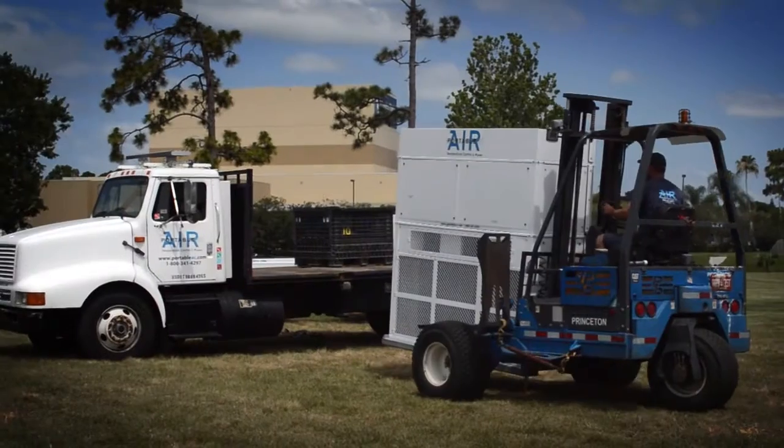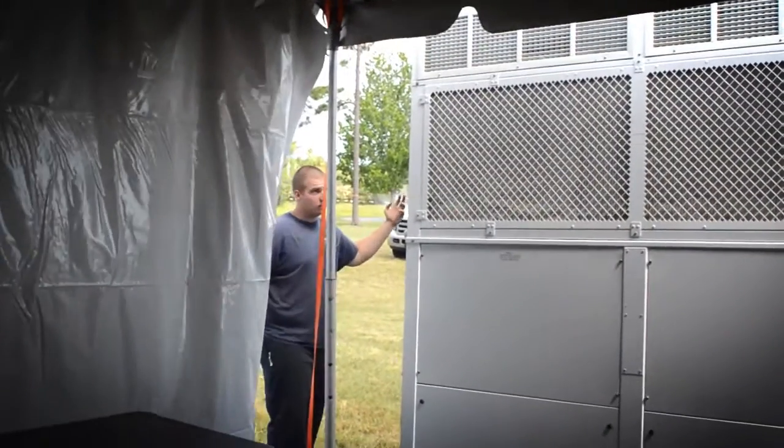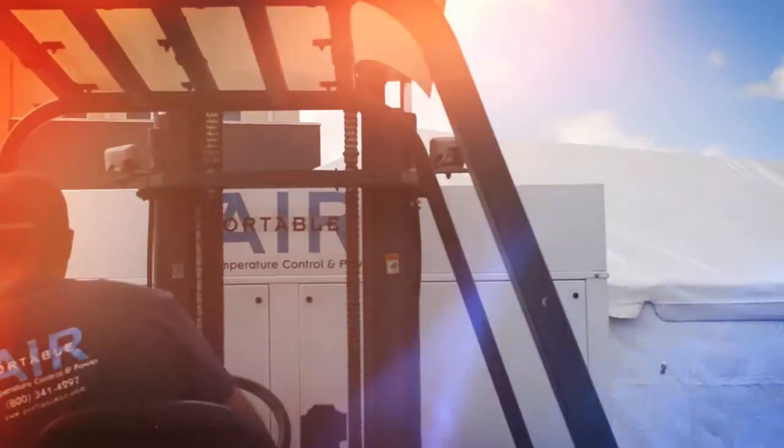Multiple lifting points for a forklift make it easier for our team to perform precise installations, and tent sidewall clamps on the units allow for a finished look that appears to be part of the structure.